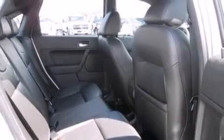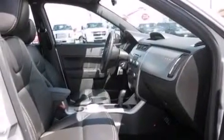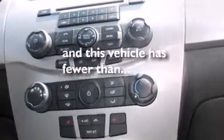Additional features include side curtain airbags, rear seat child-proof door locks, an auto-dimming rear view mirror, a keyless entry system, and this vehicle has fewer than 56,000 miles on the odometer.